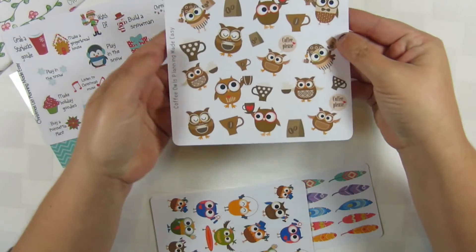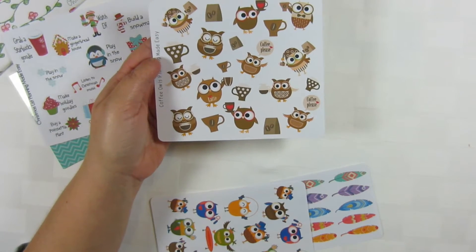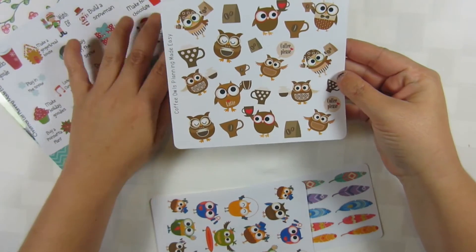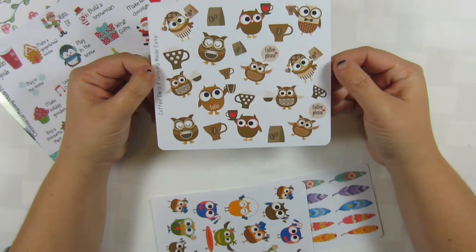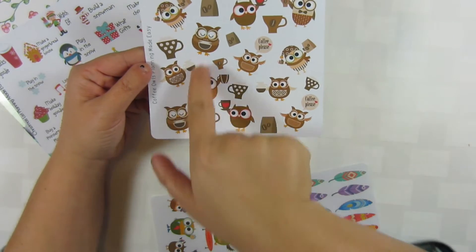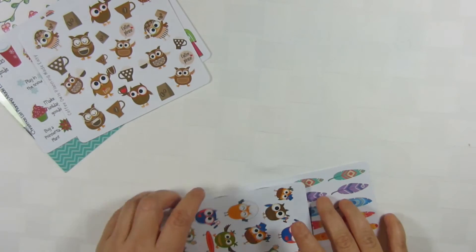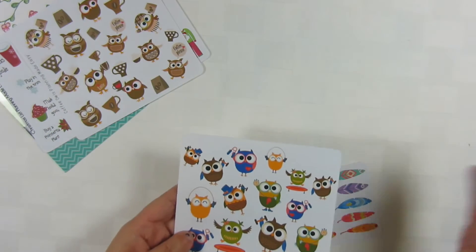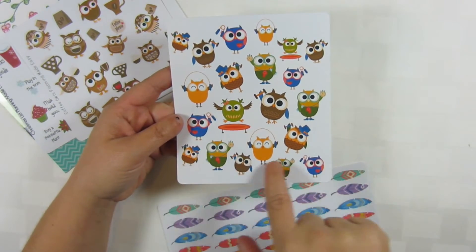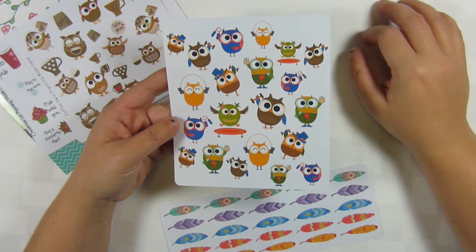I also got these owls — I love owls, especially the ones with really big eyes. This is her coffee owls sheet and they're so freaking cute. I bought them because I have an idea for a spread — hint hint — that will be coming out in a little while. I also got these really cute exercise owls: one on a trampoline, one lifting weights, things like that.